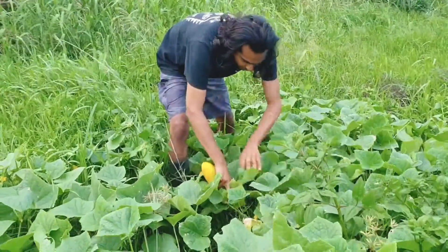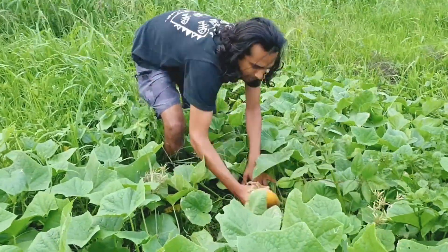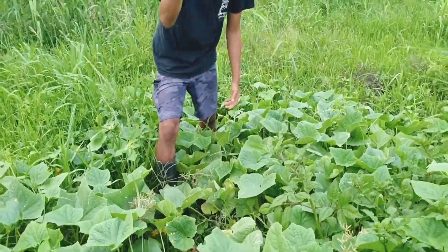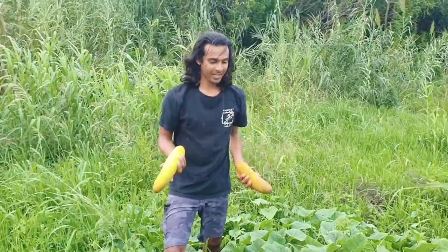So you threw the seeds in here? I threw a whole cucumber — well, a few whole cucumbers. Why did you throw them in here? Because they were overripe cucumbers. If we'd found this maybe a few weeks ago it would have been nice.